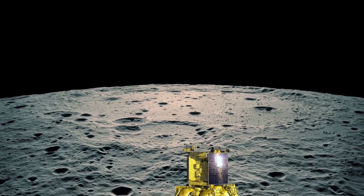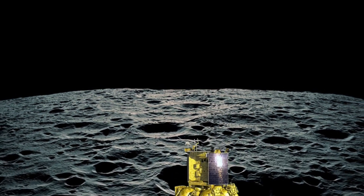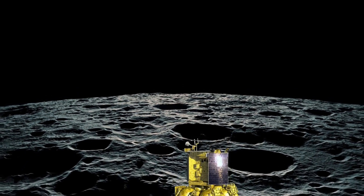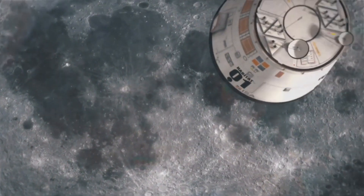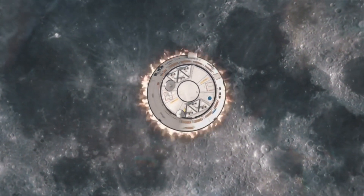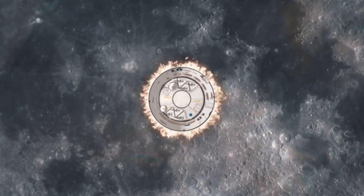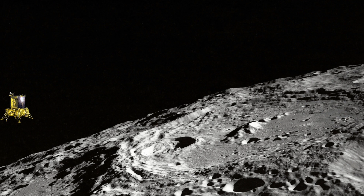From 30 kilometers to 7.42 kilometers altitude will be rough braking, and at 7.42 kilometers there is an attitude hold phase where instruments carry out calculations. At 800 to 1,300 meters altitude it will begin verifying sensors. At 150 meters altitude, it will perform hazard verification and decide whether to land vertically at that spot or move laterally up to 150 meters to avoid any boulders or craters.